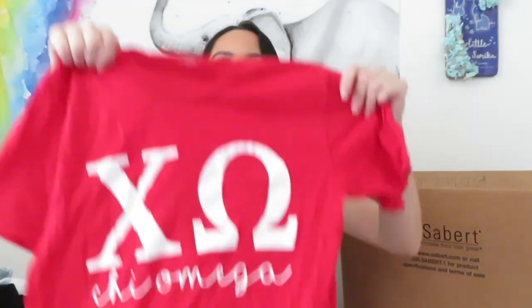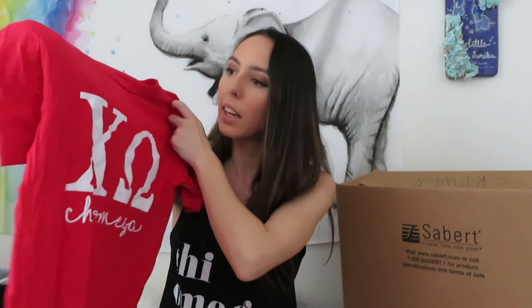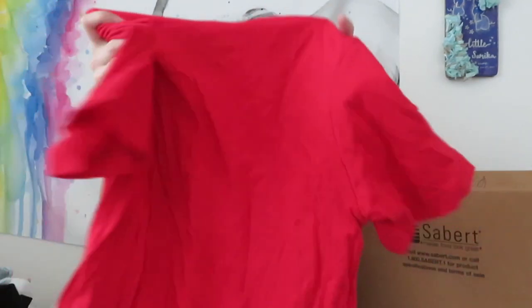The second shirt was actually worn in recruitment this year - this is one of our recruitment shirts. I think this was on Go Greek Day, so I think this was the first day, and philanthropy day was the second day. Usually when you go through recruitment you get these shirts and you all have to wear the same ones when you're going through recruitment as an active.